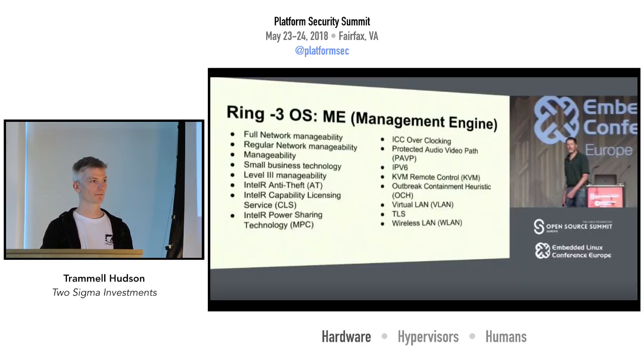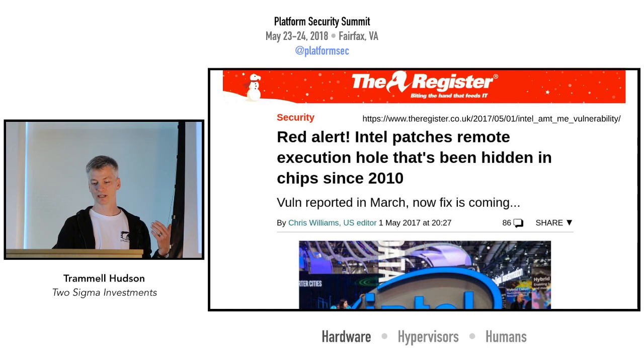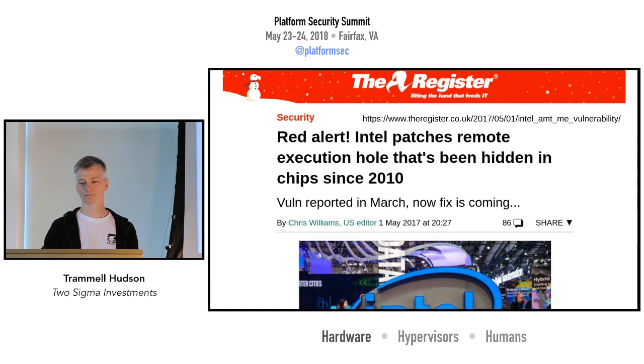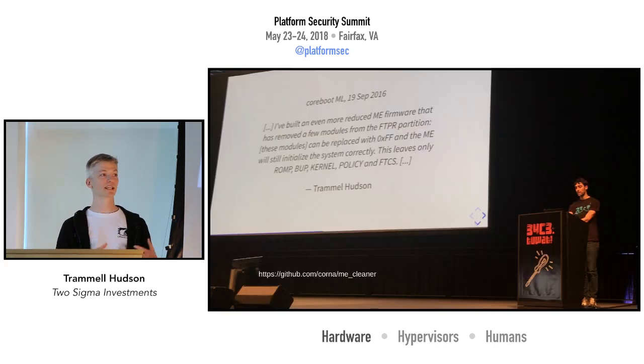The Management Engine has been a big concern. It's plugged into a lot of different parts of the system and has had some remotely accessible vulnerabilities. Because it's closed and not visible to us, it's hard to find these things — this particular one was a strncmp that let you log in with an empty password, which hopefully would have been caught much earlier if there had been more eyes on it. I did a bunch of research back in 2016 to figure out how to turn off the Management Engine, and Nicola Corna has produced a tool called ME Cleaner that allows that to be done on systems. We've incorporated this into the Linux Boot process for folks who want to take advantage of it.